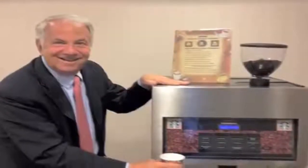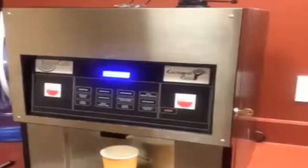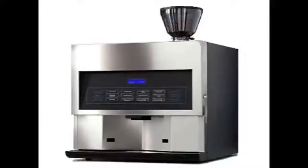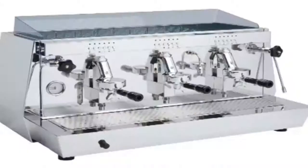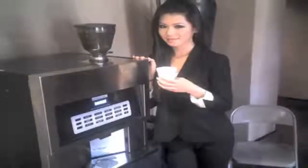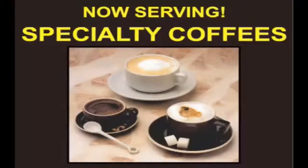Depending on where the Trieste will be placed and utilized, we are able to provide a customized appearance to match that location. This Trieste is perfect to place behind the counter — its high-end stainless steel finish projects traditional espresso machine style and quality. For customers who wish to serve themselves, it shows photos of various drink choices, creating a desire to purchase one of the delicious beverage treats.